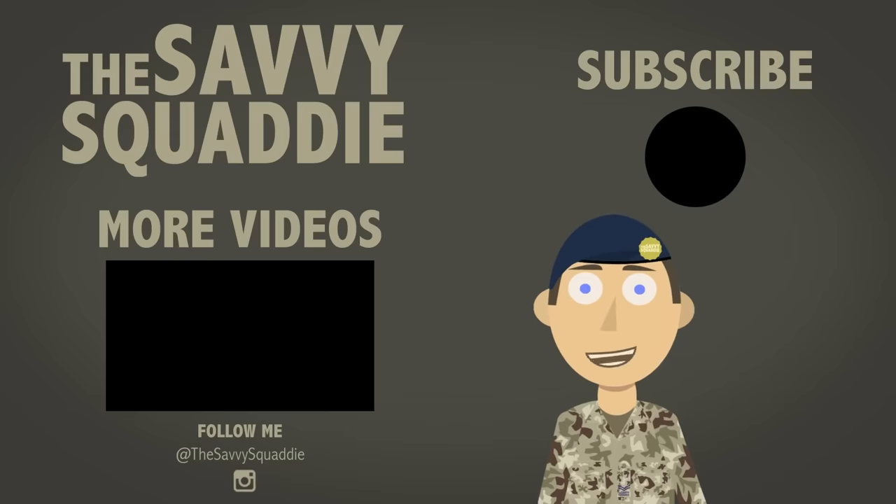Thank you all for watching. If you liked what you just saw, please hit the subscribe button up there. And if you want to see some more videos, click over there. See you soon.